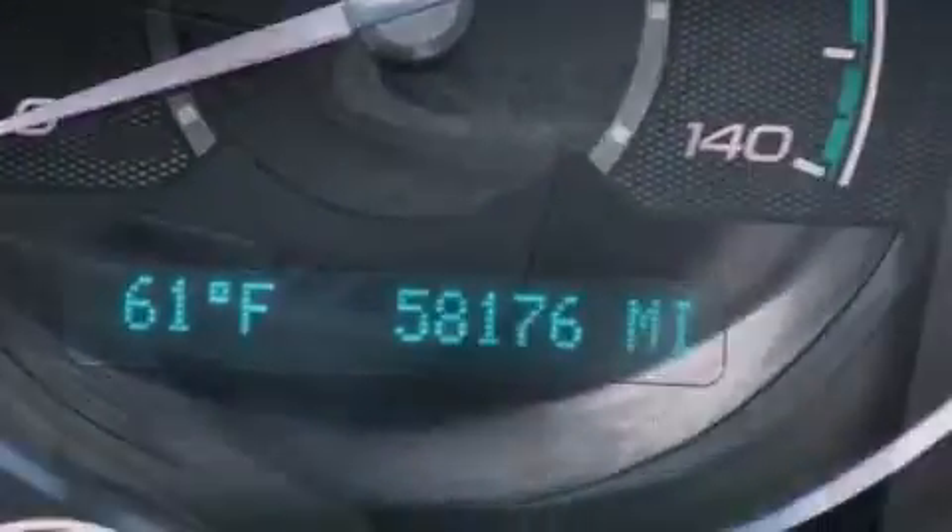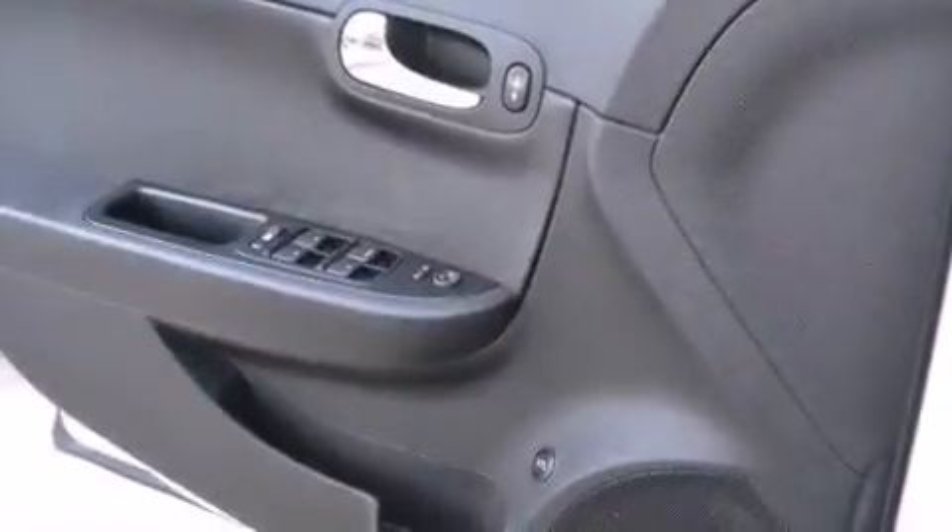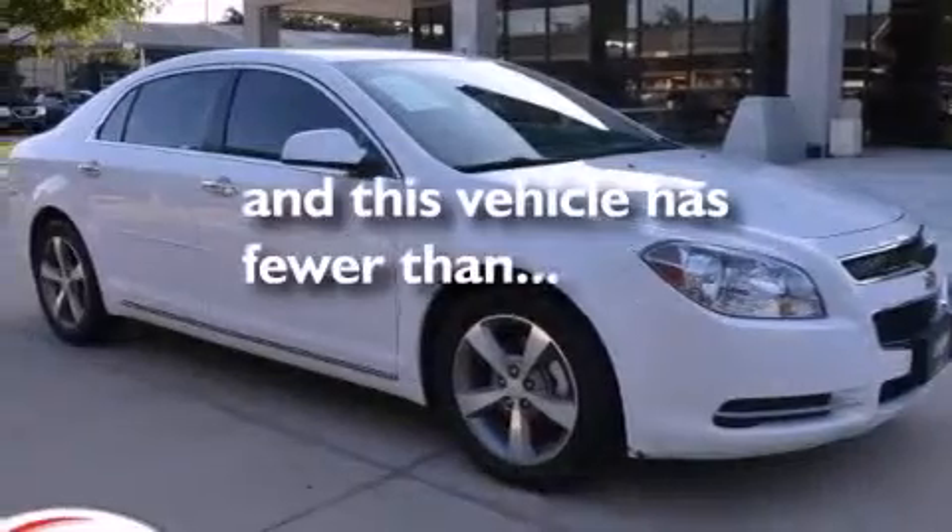Steering wheel mounted controls, full power accessories, a keyless entry system — and this vehicle has less than 59,000 miles.